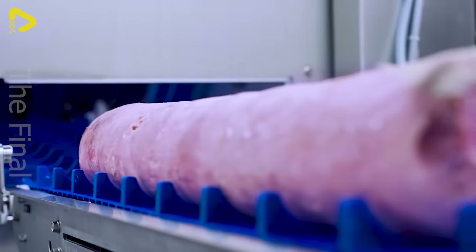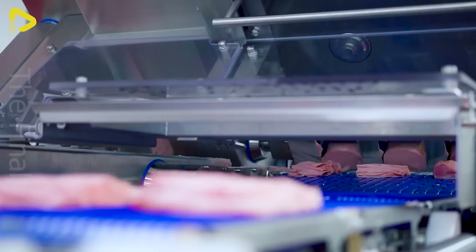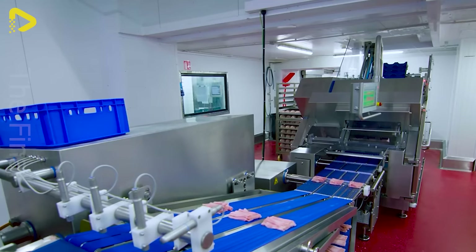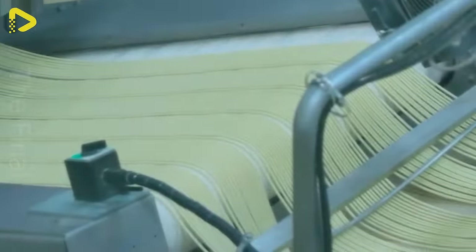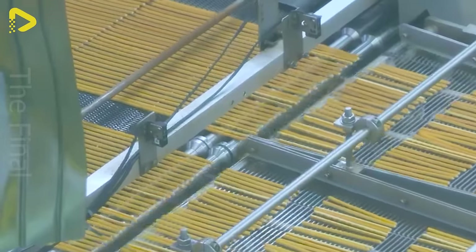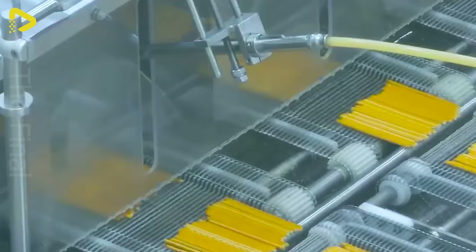The flawless quality of each product is like hitting the sweet spot every time. The most famous Japanese confectionery company, producing over 2.2 million pieces every day.